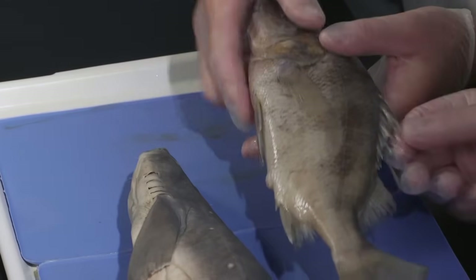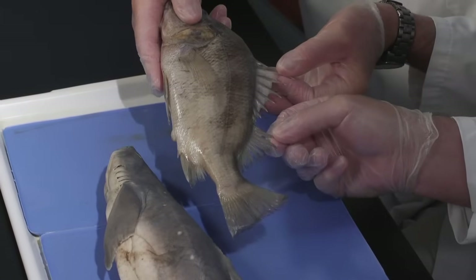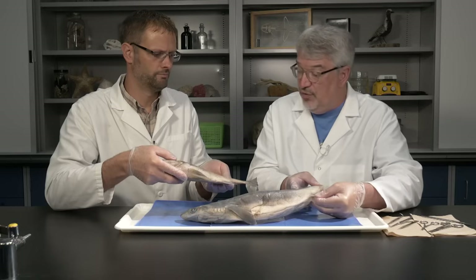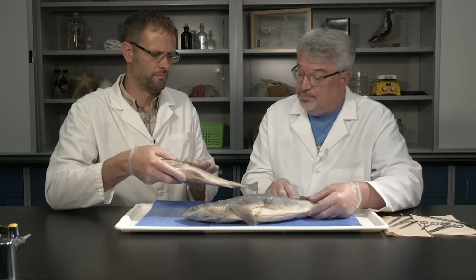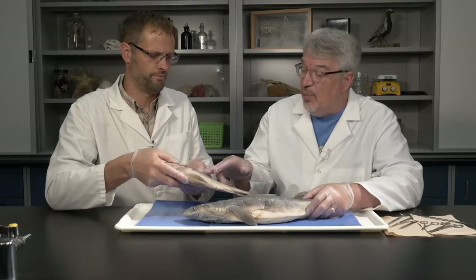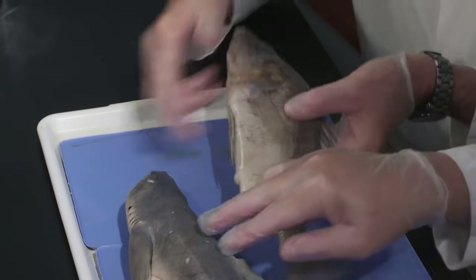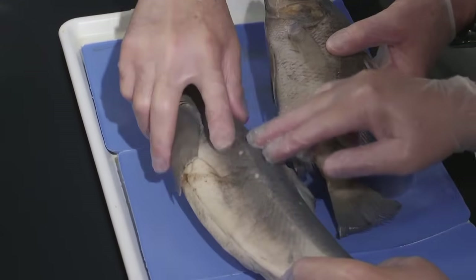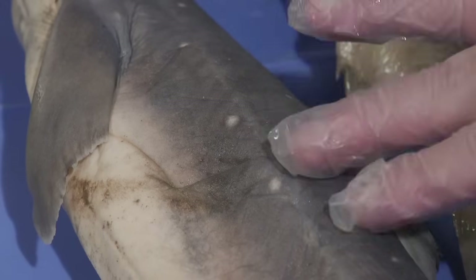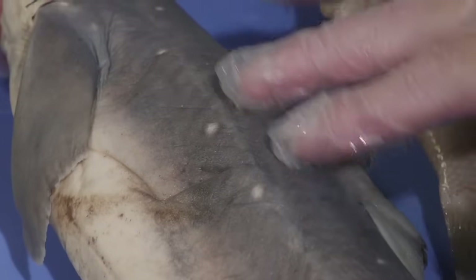The fins themselves are different too — bony fish have ray fins, supported by bony rays, whereas the fins of sharks are more fleshy. The scales are also very different. Bony fish have tiny bony scales covering the body, whereas shark skin is covered by tiny tooth-like scales coated with enamel. If you run your finger over it, you can feel how raspy it is.